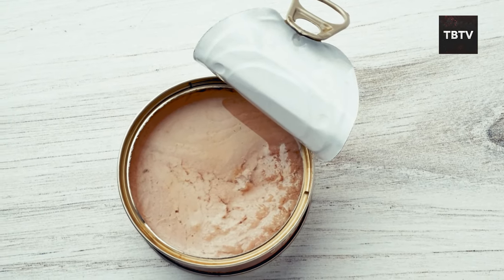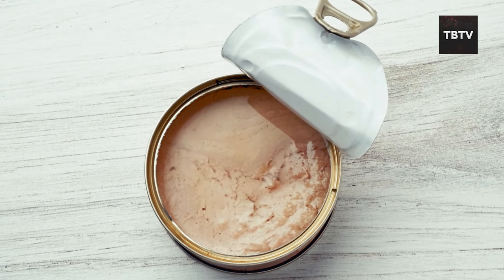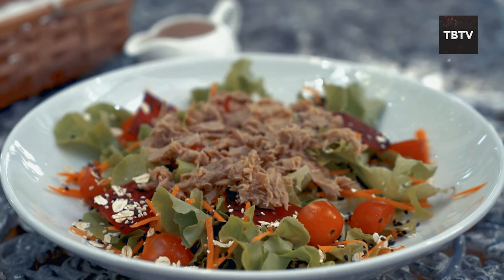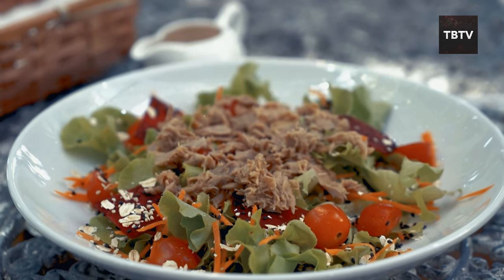Don't forget about protein. Canned fish like tuna, salmon, and sardines are fantastic sources of lean protein, omega-3 fatty acids, and essential vitamins. They're a great way to keep your body fueled and your mind sharp during stressful situations. Plus, they're incredibly versatile — think tuna salad sandwiches, salmon patties, or adding them to soups and stews for an extra protein boost.